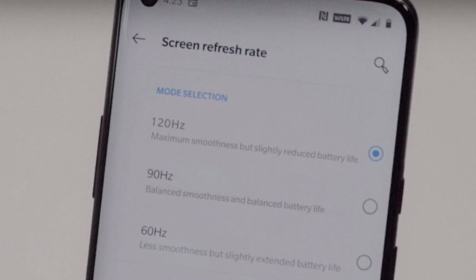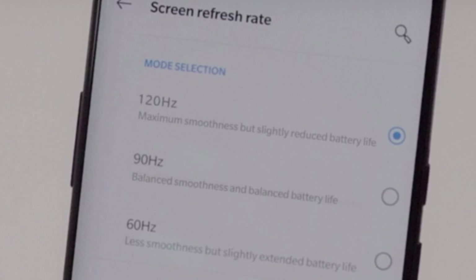That is absolutely crazy. I hope we get to see this screen on the OnePlus 8 Pro or the OnePlus 8, because last year they were the first ones to release a 90Hz refresh rate OLED screen on a smartphone device.